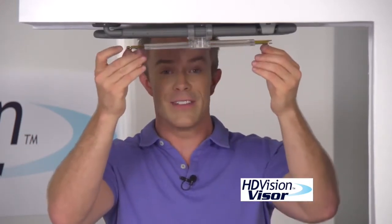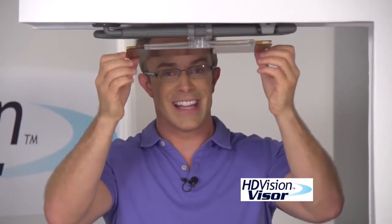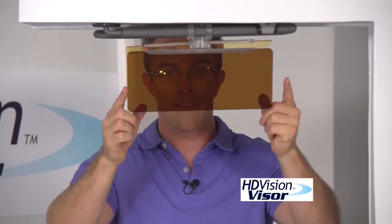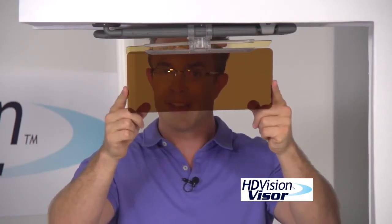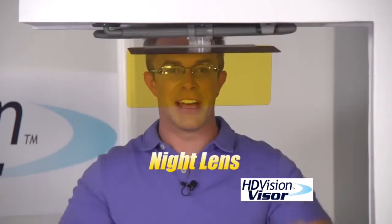And it's so discreet, you forget it's even there. But when you need it, you're going to be prepared. And if you wear prescription glasses — those transition lenses don't work because you already have UV protection in your windshield. The HD Visor is going to have you covered, because dark is for day, and light is for night.